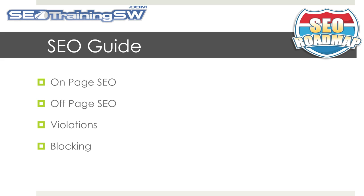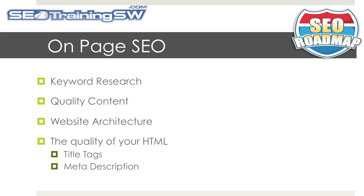On-page SEO, off-page SEO, violations, and blocking. On-page SEO covers items on your website that are within your control and include keyword research, quality content, website architecture, and the quality of your HTML, which includes title tags and meta descriptions.